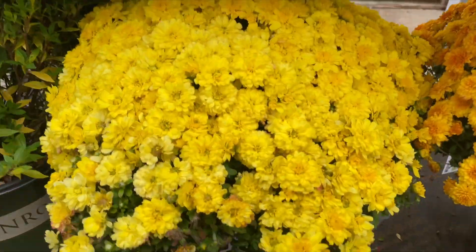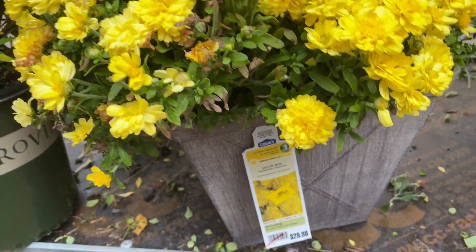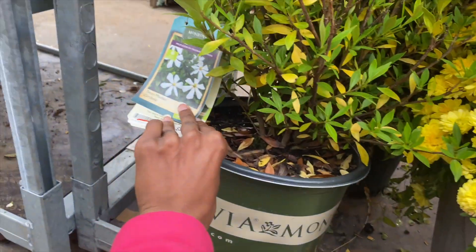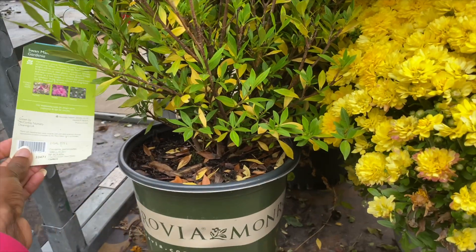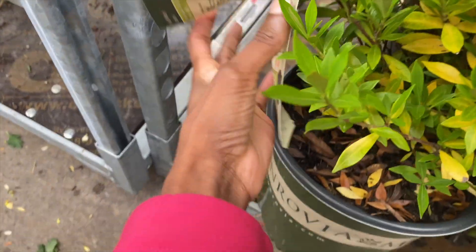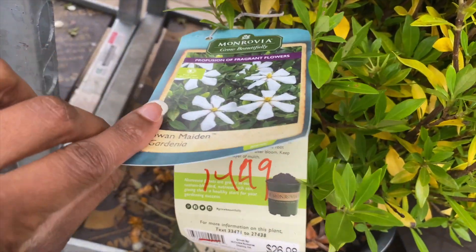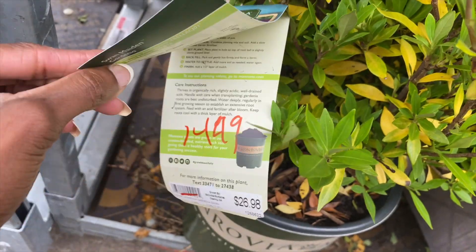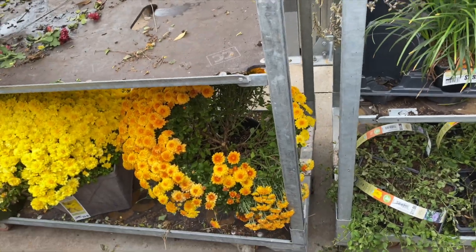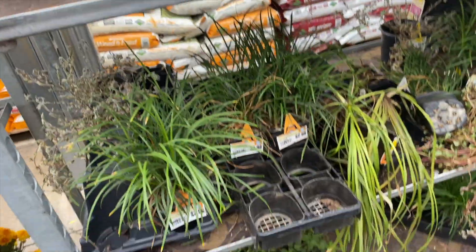Wow, look at this one — fifteen dollars, not bad. I wonder what this is. A gardenia! I think I'm only zone 7 and these gardenias are zone 7 to 11. They're fragrant! The gardenia says seven dollars — I mean I'm zone 7, and I'm zone 7, but I don't know if they'll be able to make it.